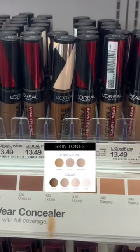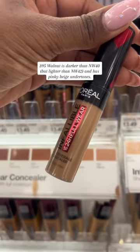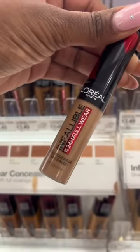So first, you want to pick three concealer shades that are closer to your skin shade. Then, out of those three concealer shades, pay close attention to the undertone.